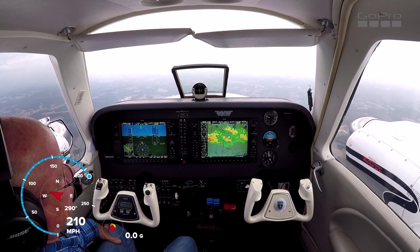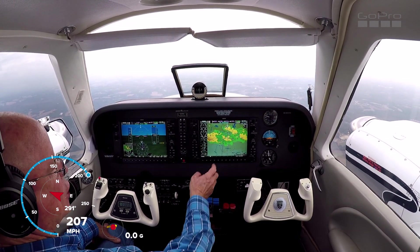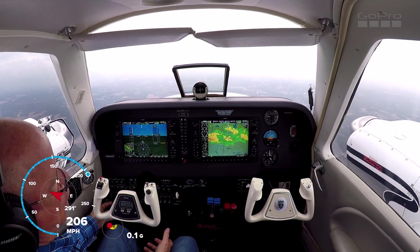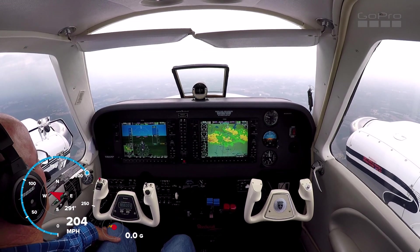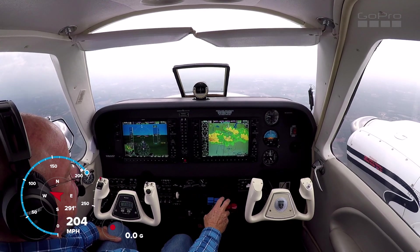Southwest 1494, Raleigh approach, expect runway 23L. Ideally we'd get past this weather and turn left to go around it a little bit, but they're not going to let us do that because their departures are off of 23 and we'd be right in the way. Just continue on the way we're doing.